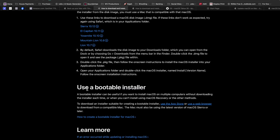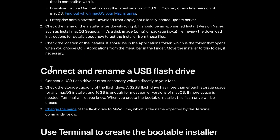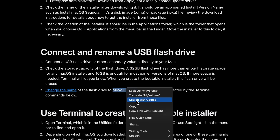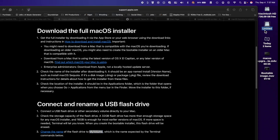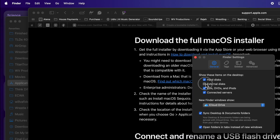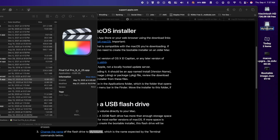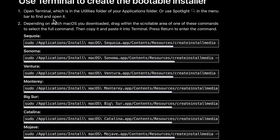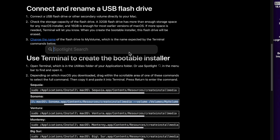Next is creating the bootable installer. We've already downloaded macOS — now we need to connect and rename the USB flash drive. It's recommended to use a 32 gig flash drive. I'm using a USB-A drive with an adapter. We need to change the name to 'MyVolume', which is extremely important. Go to your drive on the desktop — make sure in Finder settings you have 'external disk' turned on or you won't see it. Rename the drive to 'MyVolume' and hit Return.